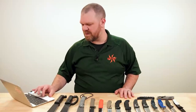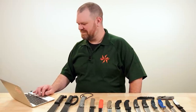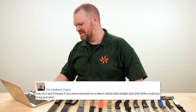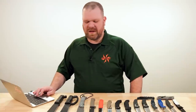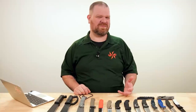First question today comes from The Weekend Yogurt. Hey DCA and Thomas — you didn't prepare an answer for this, did you? No. If you were marooned on a desert island, what budget — sub $50 — knife would you bring and why? This is kind of going to dovetail into some things I've talked about before, but it's a point always worth bringing up again and it's a fun thing to think about.